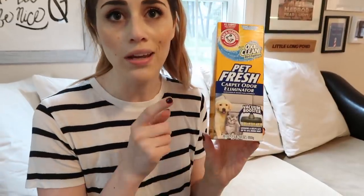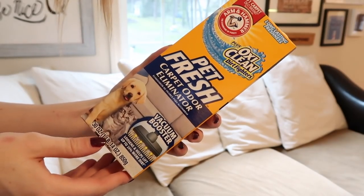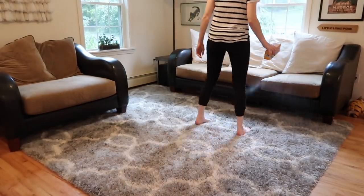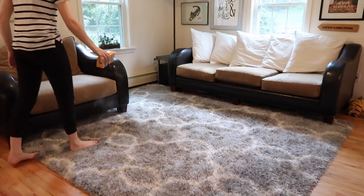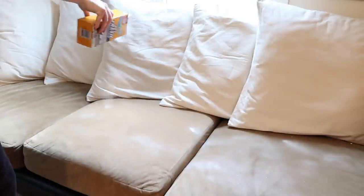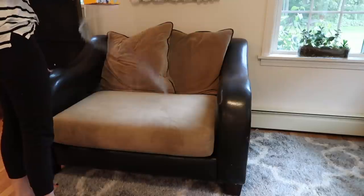Now I'm going to put down vacuum booster all over my area rug and on my upholstery as well. You can use baking soda if you want something more all-natural, but I find this stuff with OxyClean really helps penetrate deep down and get up that dog smell that fabrics tend to get, especially if you have a dog that likes to get on the sofas. Sprinkle it all over and let it sit for at least 15 minutes.